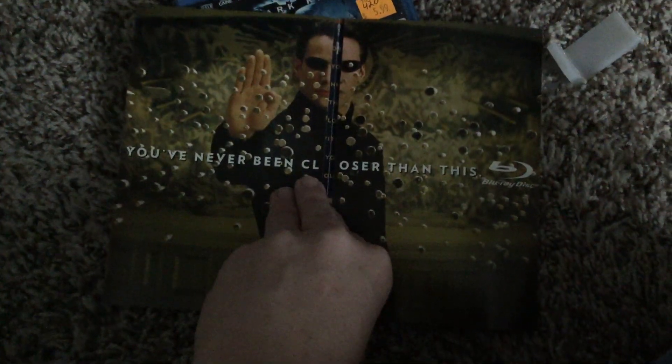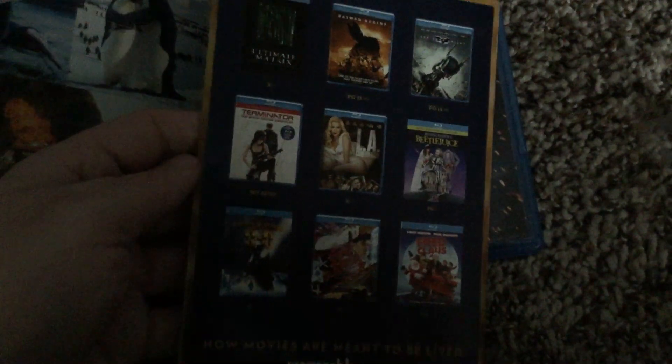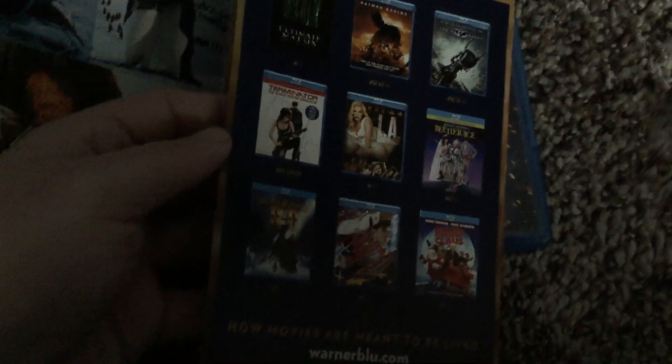It's rated PG-13 for intense sequences of violence and the running time is 153 minutes. Here's the Warner Brothers Blu-ray. It says 'You've never been closer' on this Blu-ray disc. I also have Superman Returns on Blu-ray. In the back I have The Dark Knight on Blu-ray as a Blu-ray and DVD combo pack.